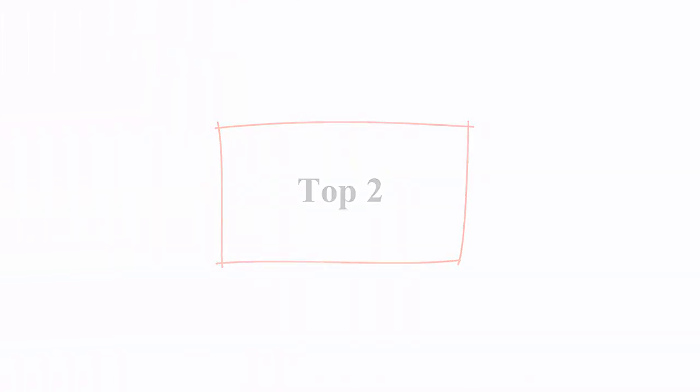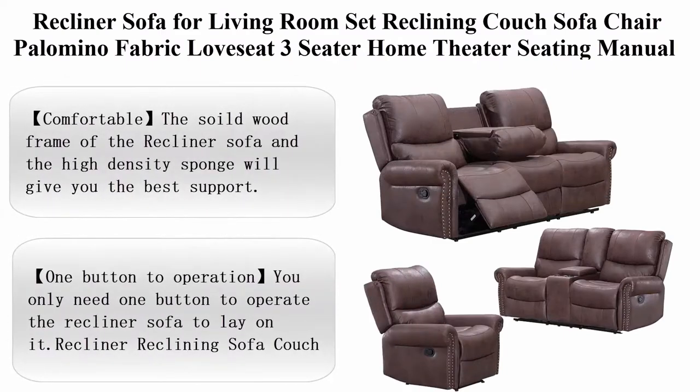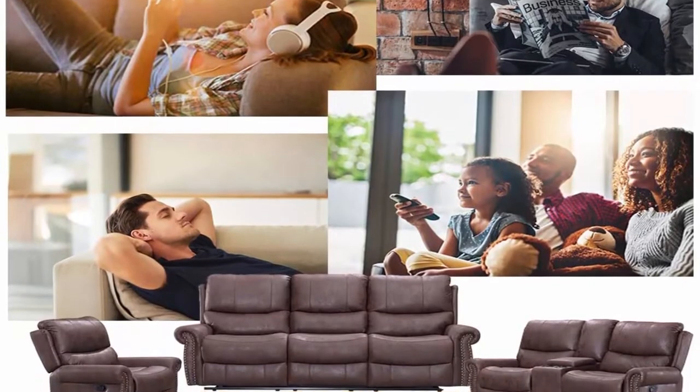Top 2: Recliner Sofa for Living Room Set — Reclining Couch Sofa Chair, Palomino Fabric, Love Seat, 3 Seater, Home Theater Seating, Manual Recliner. Emotion Home Furniture. Easy to get through the door?